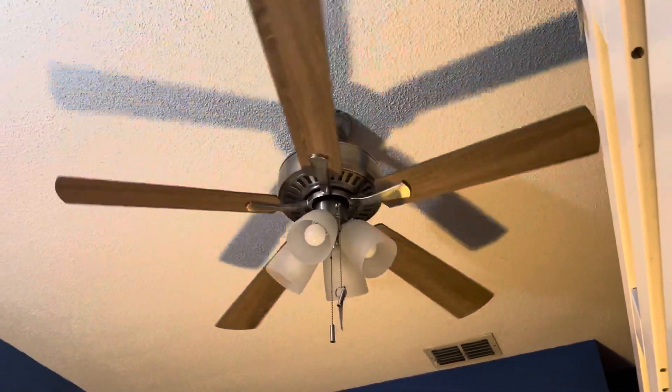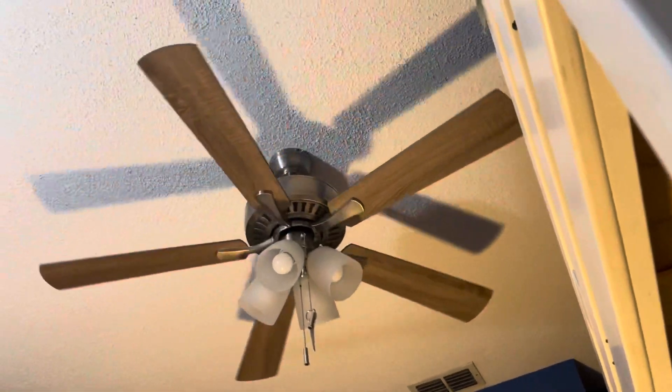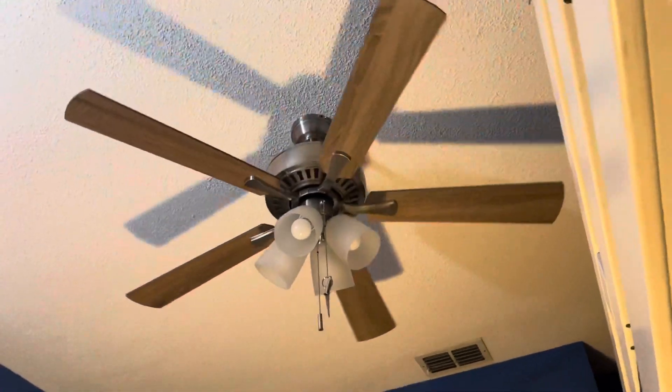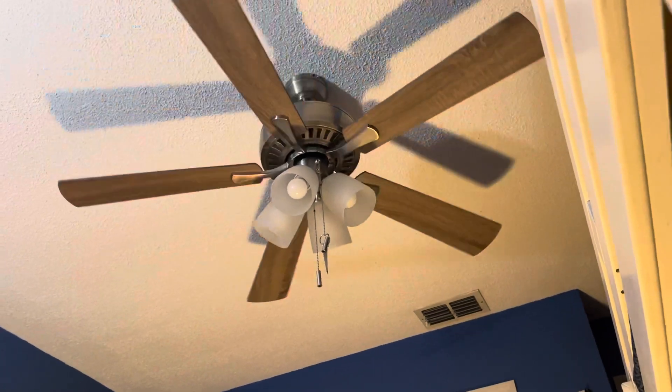I really want to film, so I'm probably going to be filming ceiling fans once I'm out of this house.